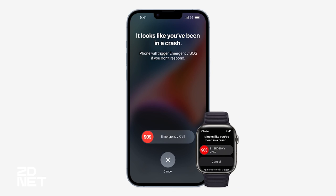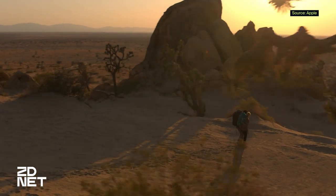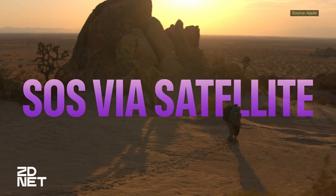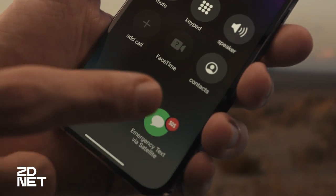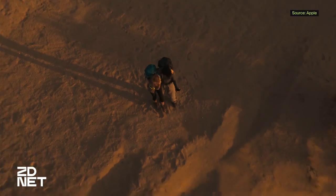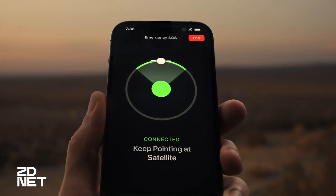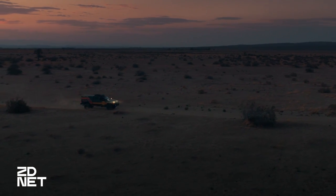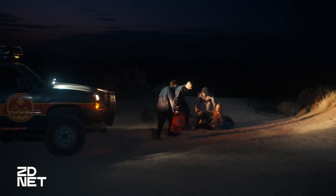Emergency SOS is for when you're out of range of cell towers in a remote area — it guides you to point your phone at a satellite and select a pre-written emergency prompt to send for help. Hopefully you would never need to use either of these features, but if you did, they could make a huge impact on your life and the people who care about you. It's another indication of how much these devices are becoming an even more critical part of our lives.